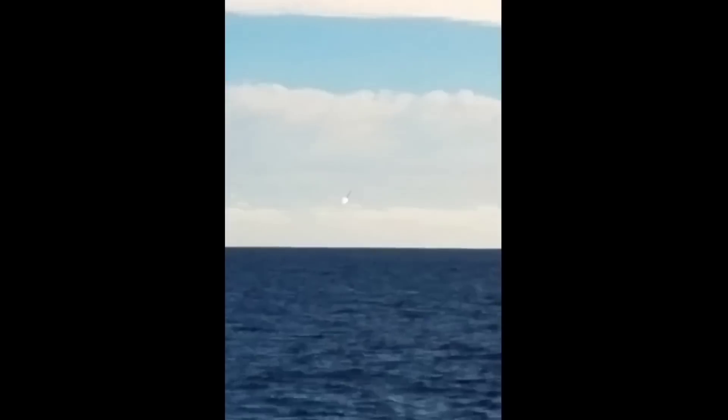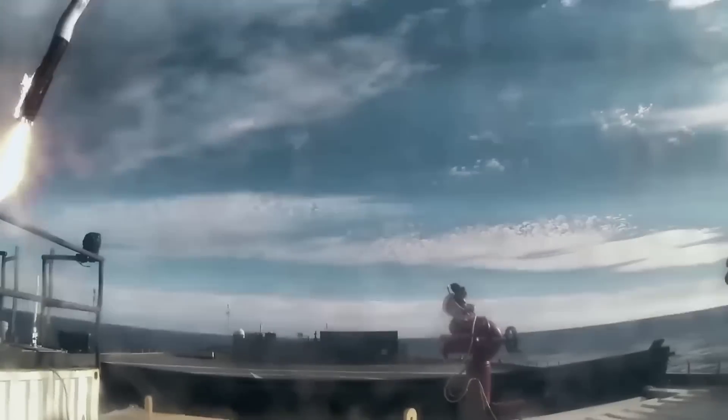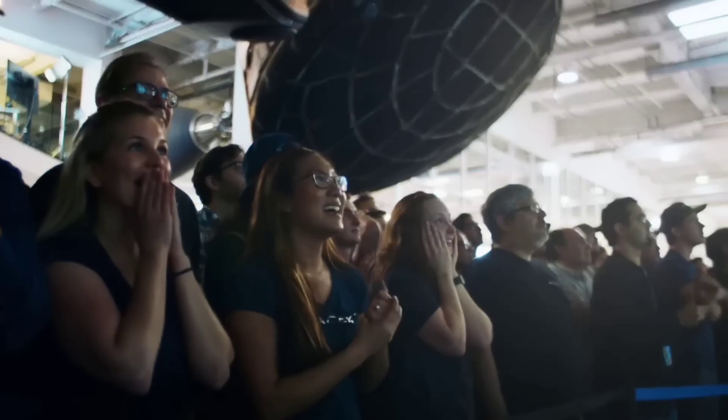One of the key features of the Starship rocket is its reusability. SpaceX aims to make space travel more affordable by reusing the same rocket multiple times.